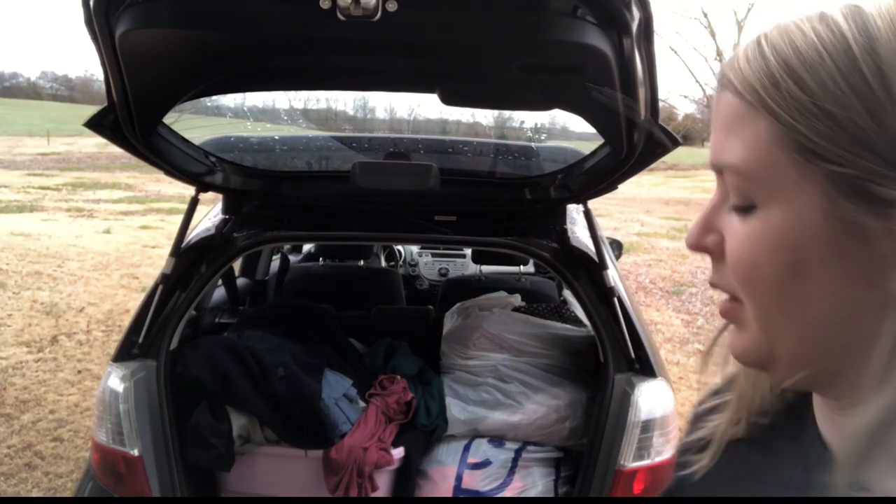Hi everyone, welcome back to another video. My name is Sarah and today I have a haul video for you.